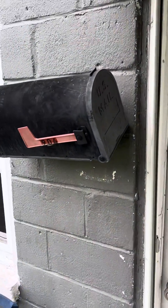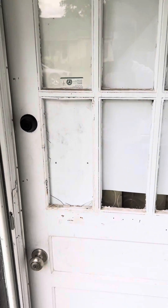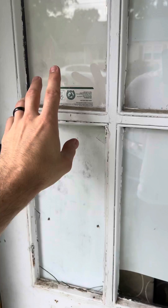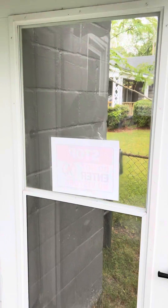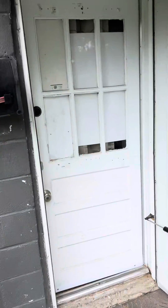We got this old mailbox that's kind of fallen off. Got a bunch of leaves in here. This is the door — if you look closely, you can see this glass was broken out. We put some wood in there badly. Need a new door. It's just unsafe because there's glass. This door always swings open. We've got this old moldy awning up top.